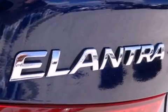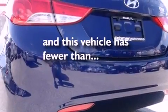Tinted glass, an anti-lock braking system, cruise control. And this vehicle has fewer than 37,000 miles on the odometer.